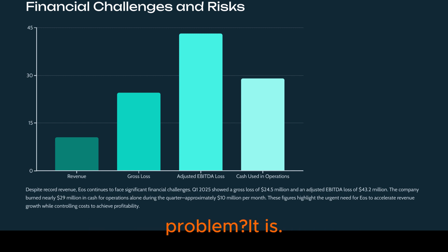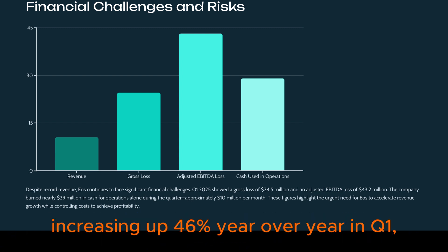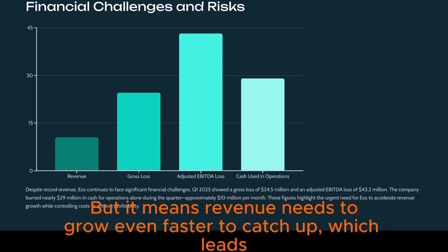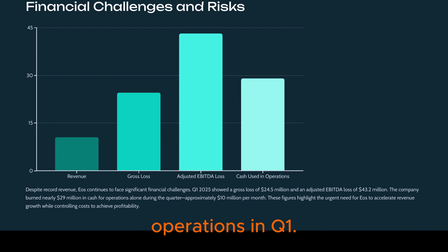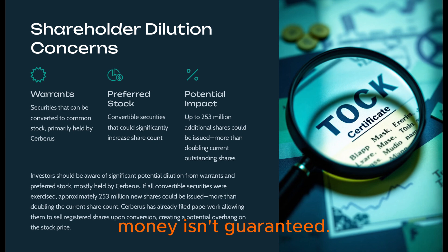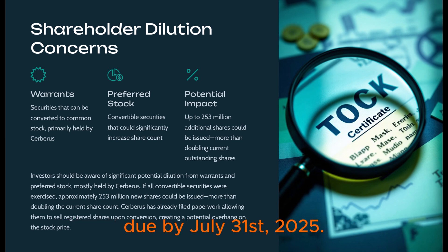While cost per unit is improving, the total gross loss is still large, and operating expenses are actually increasing — up 46% year-over-year in Q1. They're investing in sales, R&D, and admin to support growth, but revenue needs to grow even faster to catch up. They used nearly $29 million in cash just for operations in Q1 — almost $10 million a month going out the door. Future DOE money isn't guaranteed; it depends on hitting milestones. And the Cerberus loan has a final milestone due by July 31st, 2025.